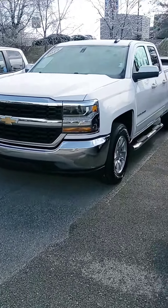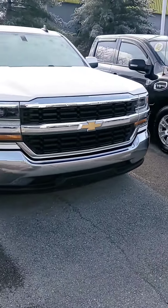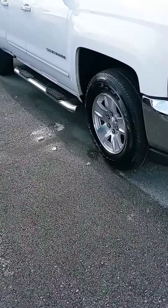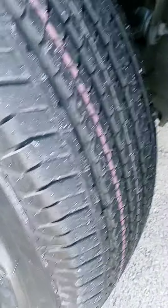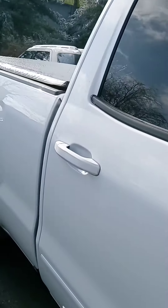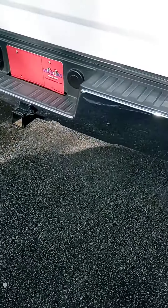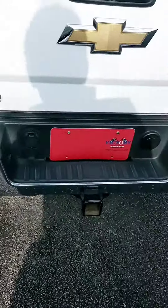Hey Ethan, how's it going? John here at Victory Nissan. Here's that 2019 Silverado that you saw online. I want to let you know it's here and it's available — let us know if you have any questions. All our pre-owned vehicles come with a warranty as well as a maintenance plan. We can assist with financing, and if you're nearby, want to stop by and check it out today?